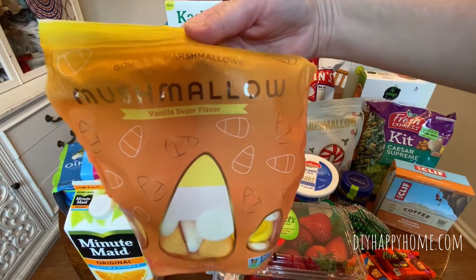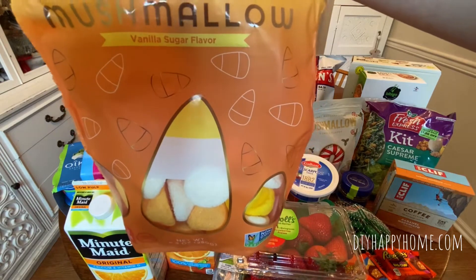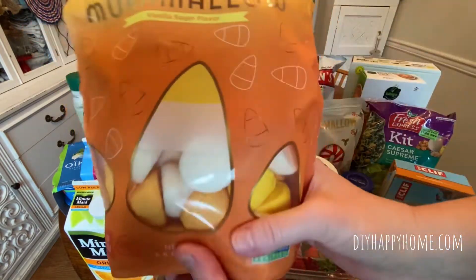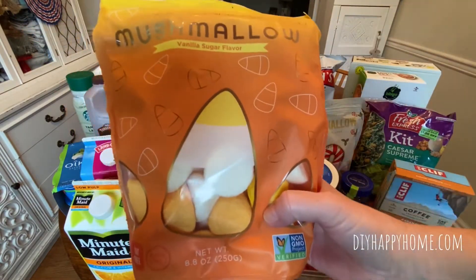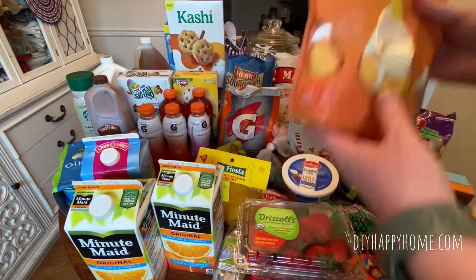More gourmet marshmallows, Mushmallow. These are vanilla sugar flavor. They had other flavors as well. These look like candy corn, very fresh and these are good till November of this year, so past Halloween. $1.99.